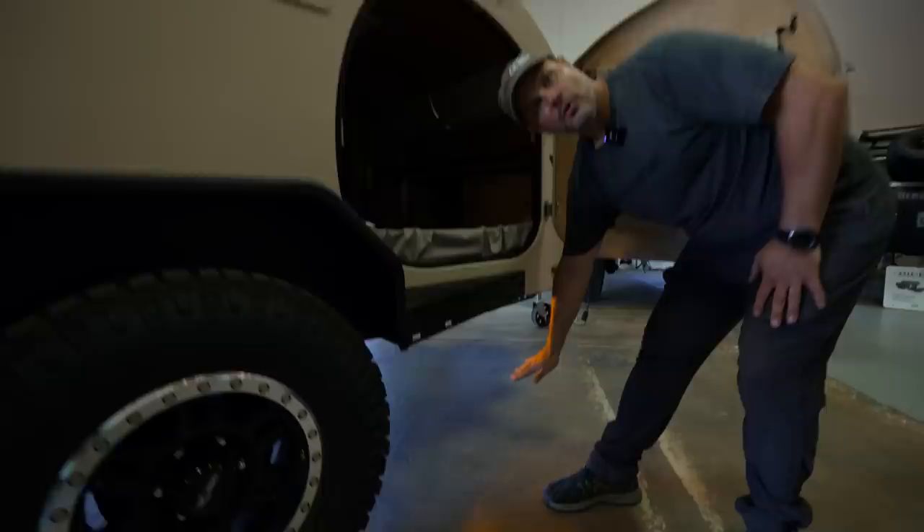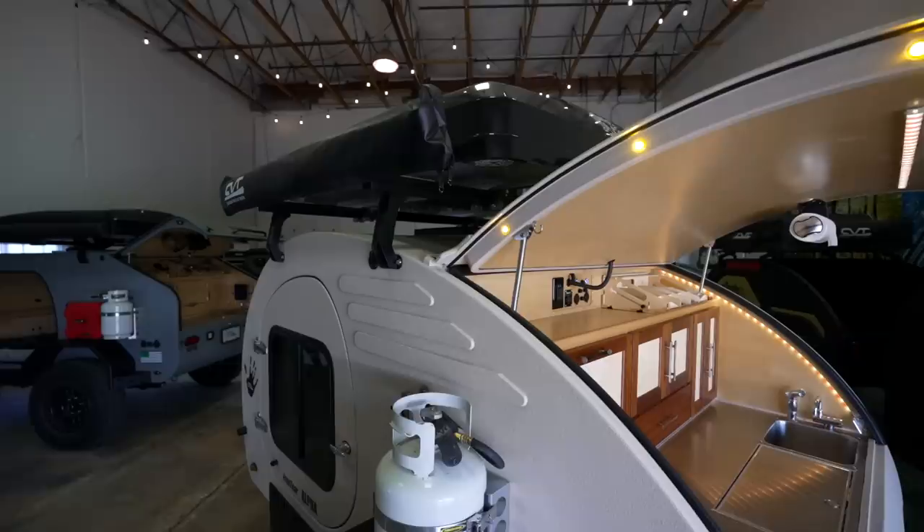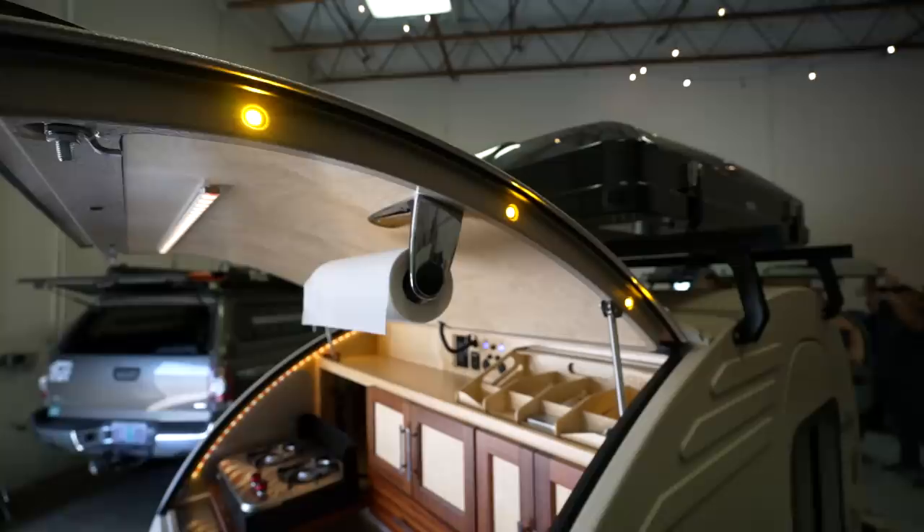What we do instead is put our lights under the door — that lights the ground and not your face. It gives you light where you need it, but not where you don't want it. We use a very warm color temperature for our exterior lighting so that it's not annoying for your neighbors and also doesn't wreck your night vision when you get up.